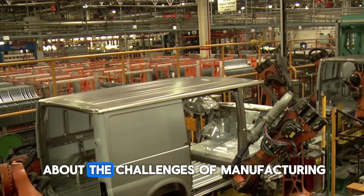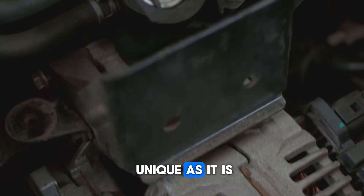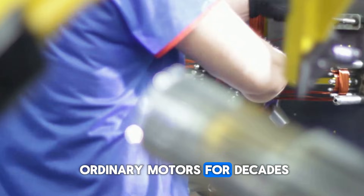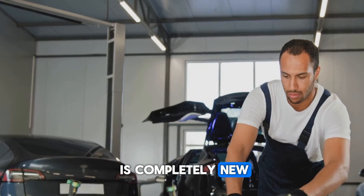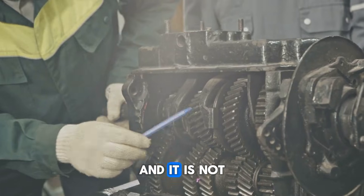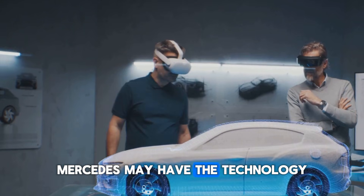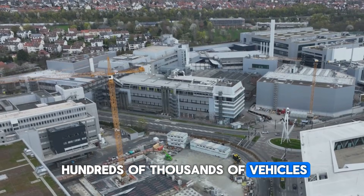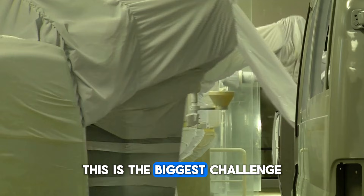Now let us talk about the challenges of manufacturing. The design of the flux engine is as unique as it is difficult to make. Companies have been manufacturing ordinary motors for decades, but the production of an axial flux motor is completely new. It requires very precise magnets and coils, and it is not easy to connect and balance these machines. Mercedes may have the technology, but if it has to be installed in hundreds of thousands of vehicles, it will have to prepare for mass production. This is the biggest challenge.